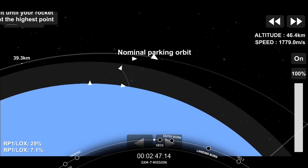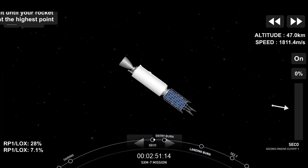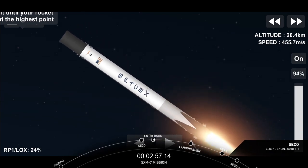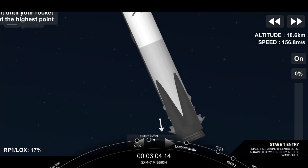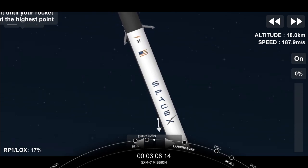Acquisition of signal, Bermuda. Everything continued to look nominal, and there we heard the callout of SICO. Stage one entry burn has started — we can see that the entry burn has begun, slowing the vehicle down as it re-enters the Earth's atmosphere. Entry burn shut down — shutdown of those three engines for entry burn.